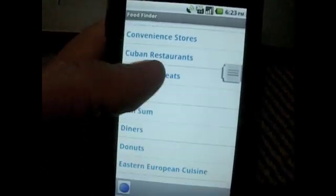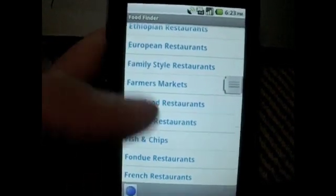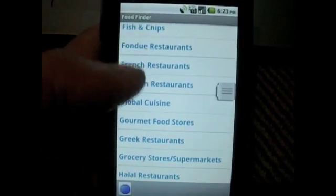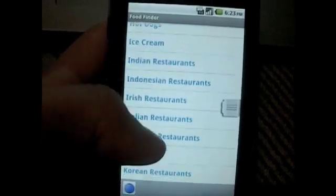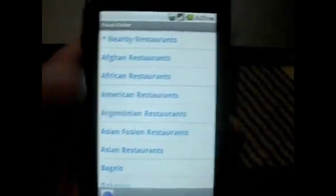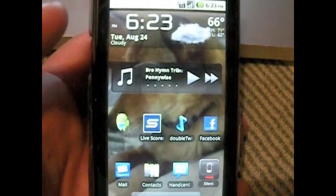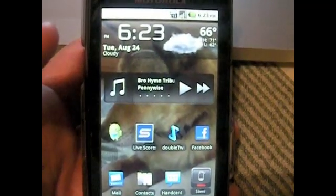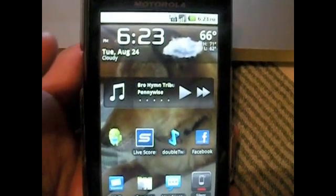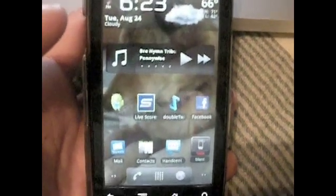I can see myself using this app a lot down the line, because you never know where you're going to be with someone and you can't decide where to go to dinner. This is just a great app that I recommend everybody gets. If you guys have any questions about this app, or you'd like to learn more or request another tutorial, please email us at twoguysonedroid@gmail.com. Also please subscribe to our YouTube channel and share your support by checking out our blog. Thanks guys.